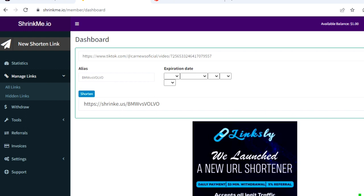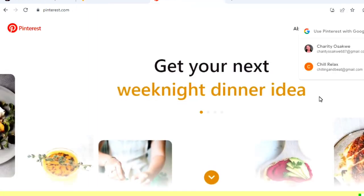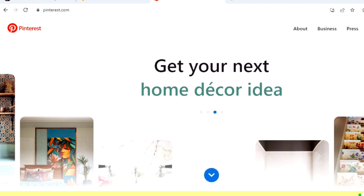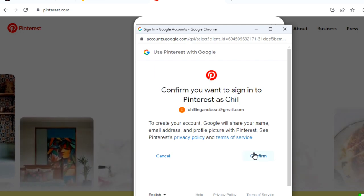The next website to go to after ShrinkMe is Pinterest. We head over to Pinterest, and for this particular video you're going to create a brand new Pinterest account — even if you have a previous account, you don't use it, you create a new one. We are basically following the method of the video I watched. After creating a Pinterest account, you click 'Create Pin' and a new window comes up.